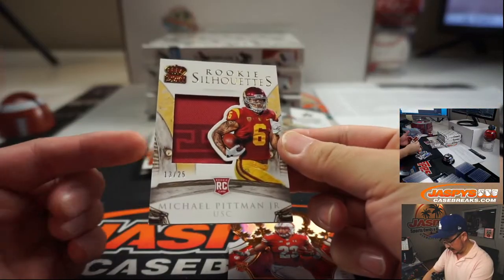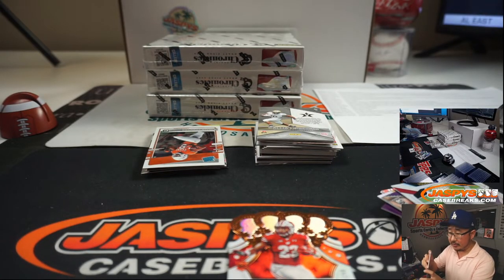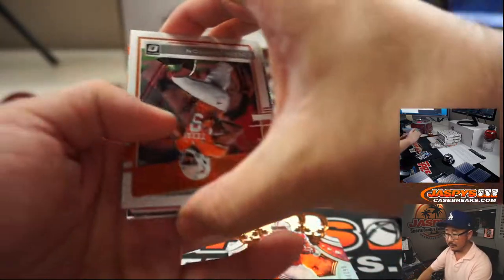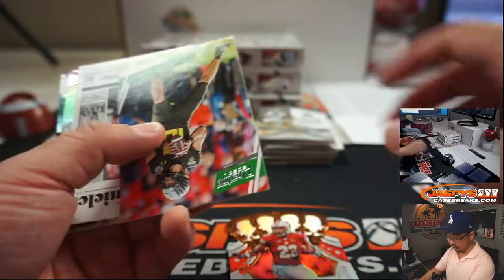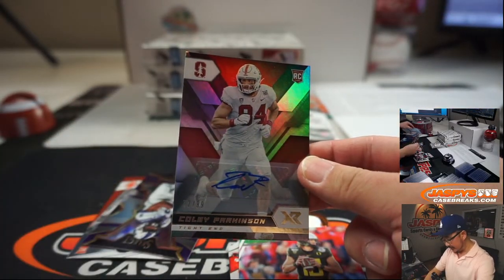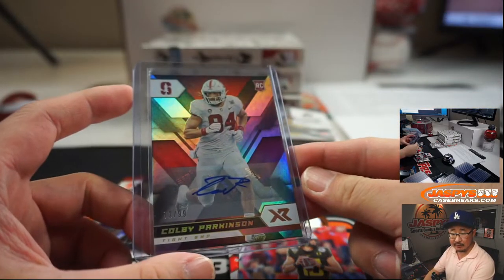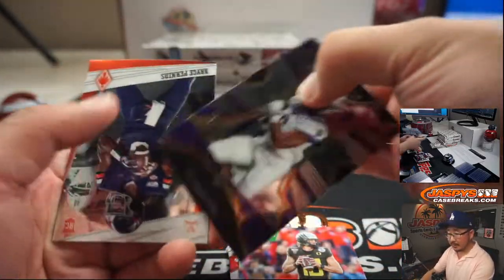And we've got Michael Pittman Jr. rookie silhouettes — there's some nice texture there to 25. USC, that will be for Matthew Shira. Gillo says Okwuegbunam may be a sneaky good tight end — went to school with Drew Lock and then got drafted by the Broncos, so maybe there will be a relationship there already. Maybe good for fantasy. 32199, Colby Parkinson — the XR design for Stanford. That will be for Matthew Shira.